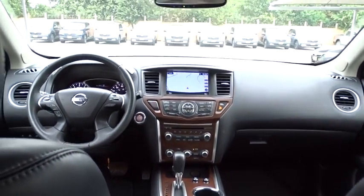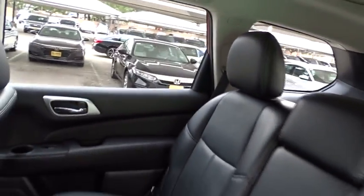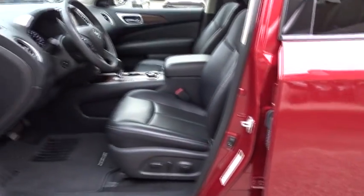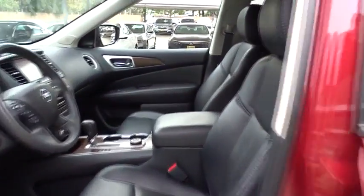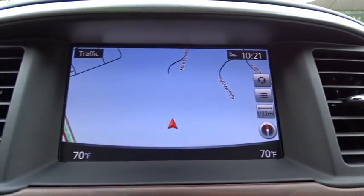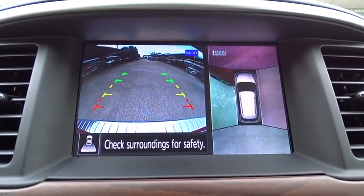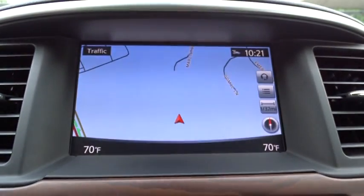Take this vehicle for a spin and see why so many shoppers are now proud owners. The vehicle's good.